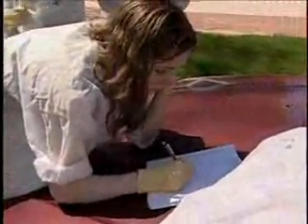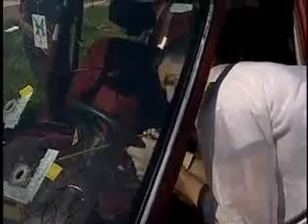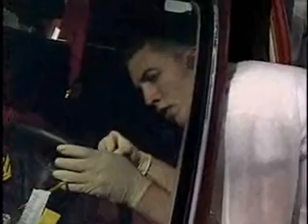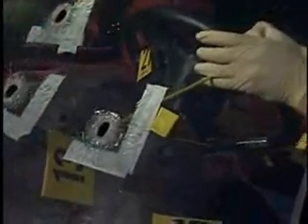It's a final exam, and for these students at Penn State, processing a shot-up car is a whole lot better than the written thing. They're learning from Professor Bob Shaler that a bullet can tell you any number of things.